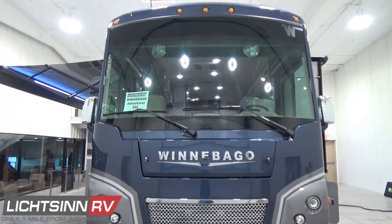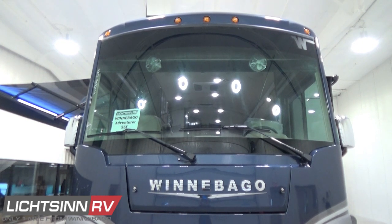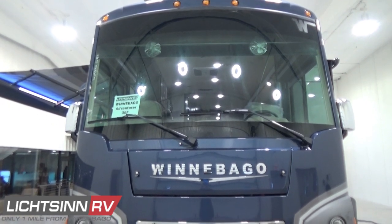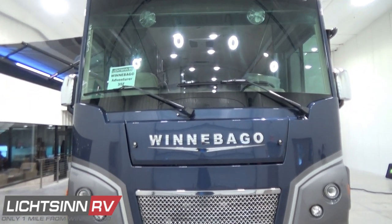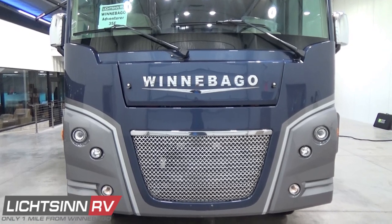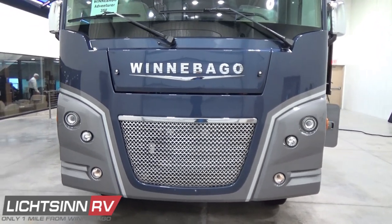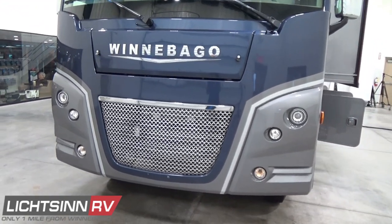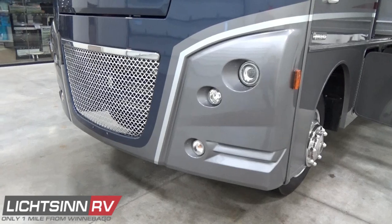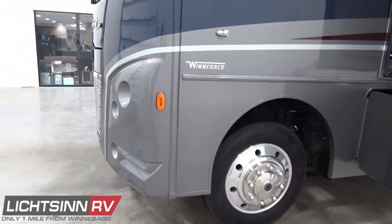Up top, just above the clearance mount lamps, is the antenna for Sirius XM satellite radio — a factory-installed upgrade that ties into the oversized 10-inch multimedia radio and rear-view camera monitoring system with side video cameras and Bluetooth connectivity. Down below you'll see integrated fog lamps on each side of the machined aluminum front grille. We also include the invisible front protective mask up front and automatic hydraulic leveling jacks at the solid foundation down below.